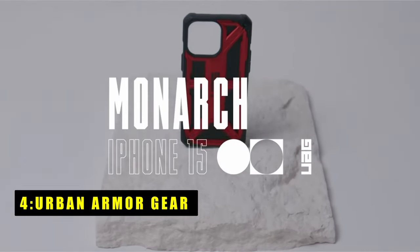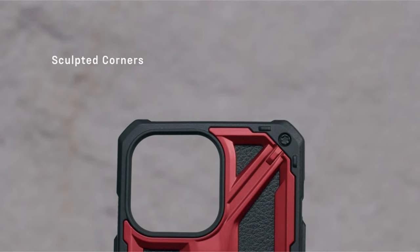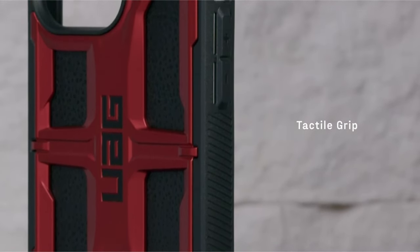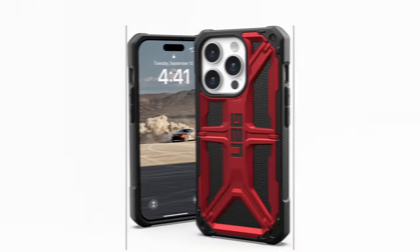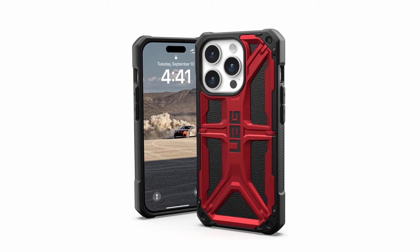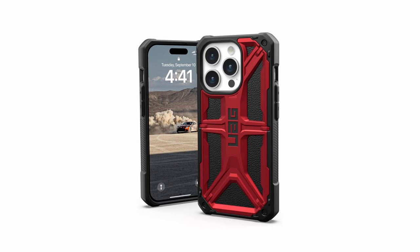At number four is Urban Armor Gear. The Urban Armor Gear case is a pinnacle of protection and functionality. Handcrafted with precision, it boasts a lightweight yet durable construction featuring five layers of defense — from UAG's signature armor frame to a shock-resistant core and top-grain leather or carbon fiber finish — ensuring maximum safeguarding for your device. Its contoured perimeter edge and soft impact-resistant core provide a tactile grip for secure handling.